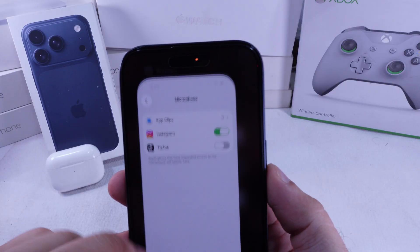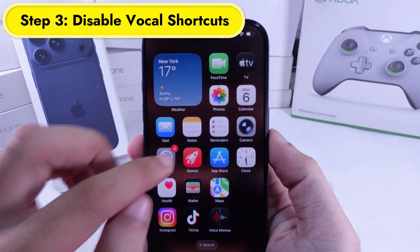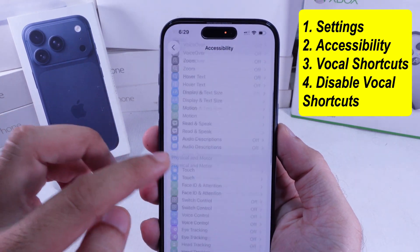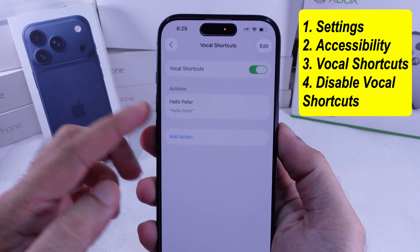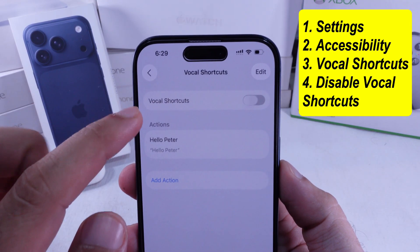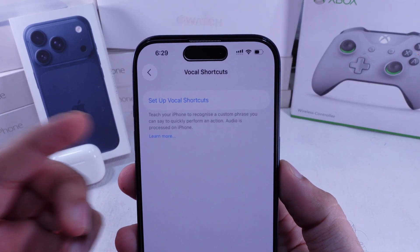Third, check if you've set up vocal shortcuts that use the mic. Go to Settings, scroll to Accessibility, then tap Vocal Shortcuts. Switch the toggle off or delete any custom shortcuts you don't need. Hit Edit at the top, tap the red minus button and remove them.